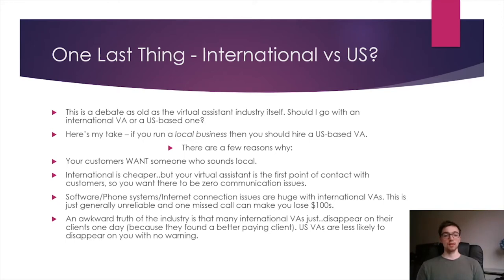Reason number two: international is cheaper, but if they're the first point of contact with customers, you want zero communication issues. Beyond that, software, phone systems, and internet connections often have a lot of problems with international VAs. Most phone systems you might be using don't allow international phone numbers outside your country, so you can't hook your VA up to your phone system. If you miss a couple of calls because of call drops, you could be losing hundreds of dollars. This is a big issue that even in 2019, the industry hasn't really solved yet.